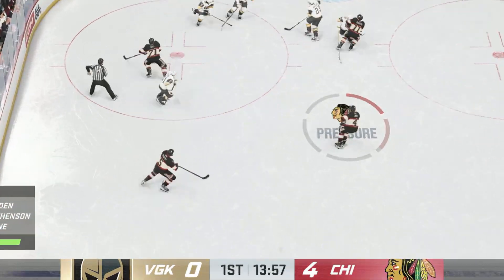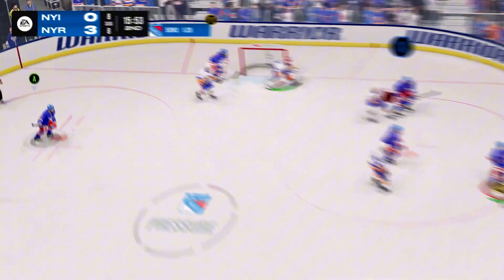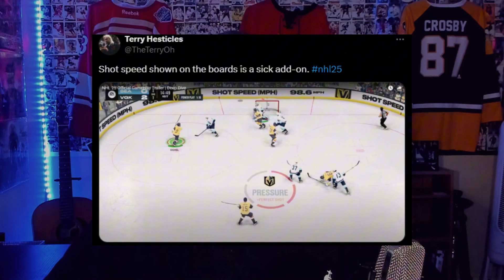All right, obviously there's a lot to unpack with this trailer, but let's start off with the small things first. The first thing I noticed is the brand new scoreboard in NHL 25. In previous games we had this ugly bar that stretched across the entire bottom of the screen, but in NHL 25 we're getting a brand new scoreboard in the top left corner that looks a lot more like traditional broadcasts and honestly just looks a lot cleaner. Another cool little feature pointed out on Twitter by Terry Oh is they're actually adding the shot speed to the interactive boards, which I thought was really neat.